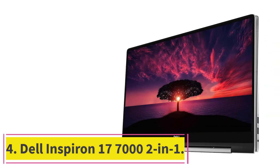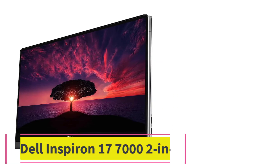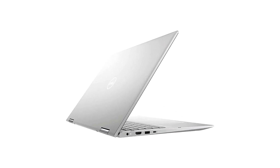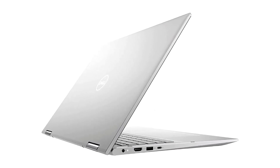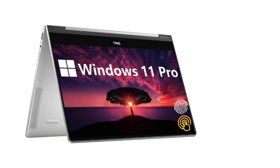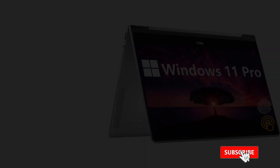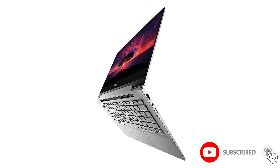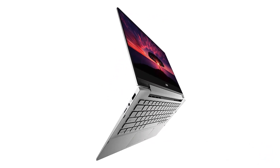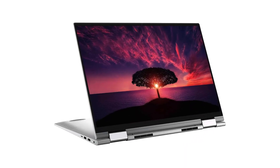At Number 4: the Dell Inspiron 17700 2-in-1. If the idea of a large touchscreen tablet is as appealing to you as a big-screen laptop, the Dell Inspiron 17700 2-in-1 convertible is well worth a look. In standard laptop mode, you benefit from its comfortable keyboard, complete with a full number pad. Then you can fold it over on its hinge to tablet mode and hold it in your hands around the home or office. The 17-inch screen may feel a bit bulky compared to smaller dedicated tablets, but you get a luxurious amount of screen real estate to work with.